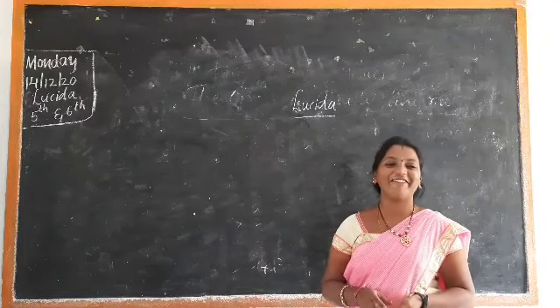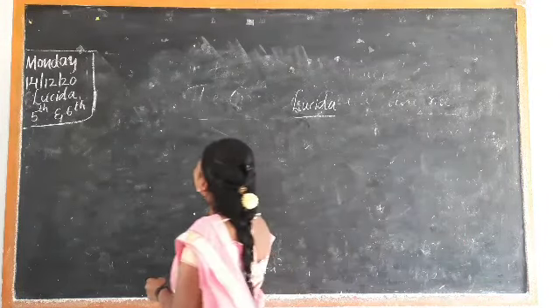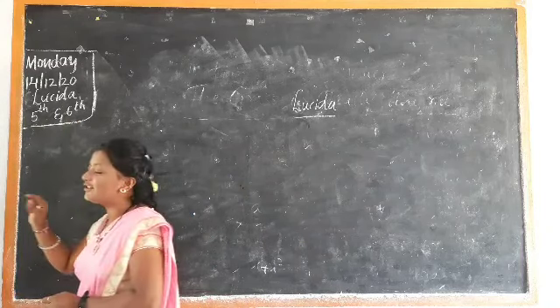Hi guys, good morning everyone. Welcome to Austin class. Class 156, Lucida.